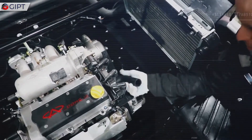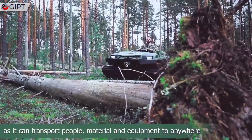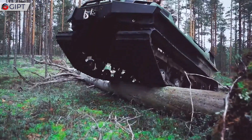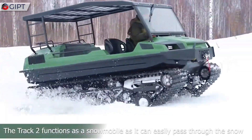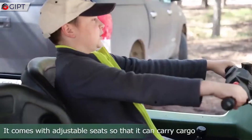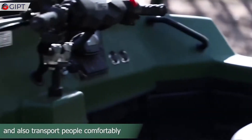The Tinger Track 2 ATV is also versatile, with options to install different types of cabins, attachments, and accessories to make it suitable for tasks from forestry to emergency response. Its simple yet durable engineering means it's built to withstand rough treatment while providing reliable performance in a range of conditions.